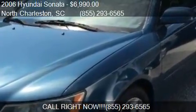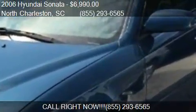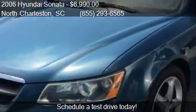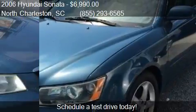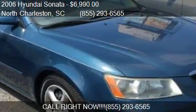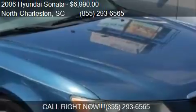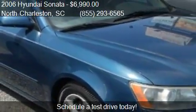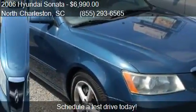This 2006 Sonata is offered by Northwoods Automotive, priced at $6,990. This Sonata is ready to sell. This 2006 Sonata has just over 165,775 miles.